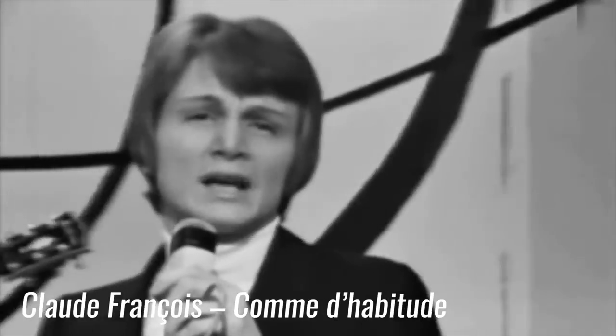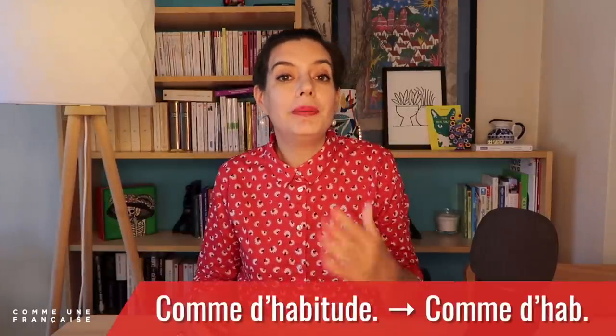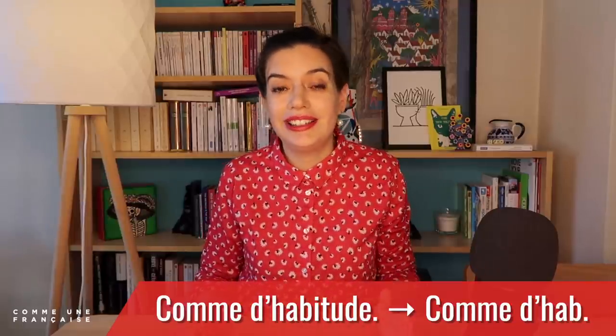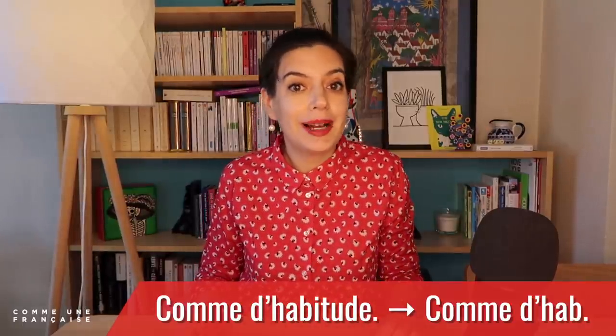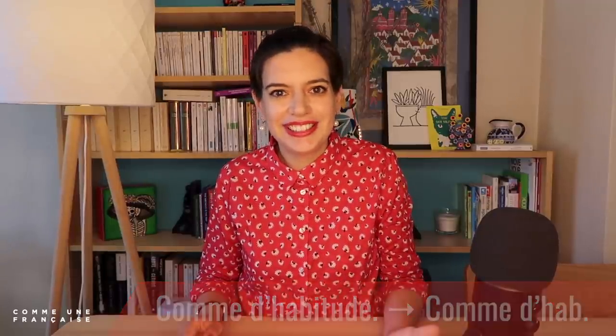Our last example is 'comme d'habitude' — as usual or as we usually do. In informal French, you can hear instead 'comme d'hab' — the B is important: comme d'hab. And now you can understand and use everyday shortcuts for French words!